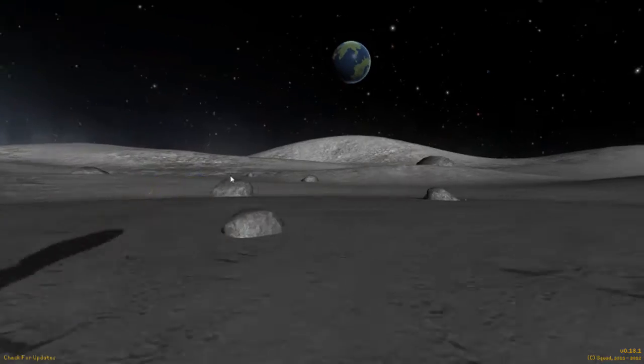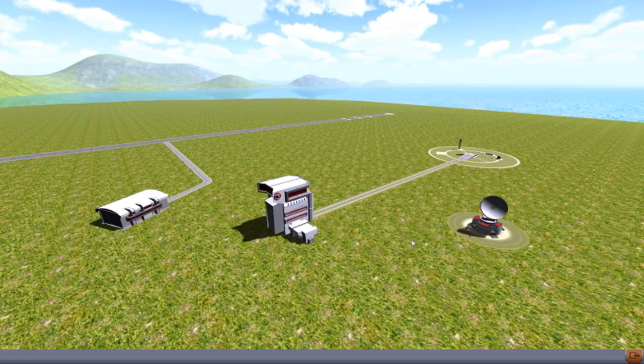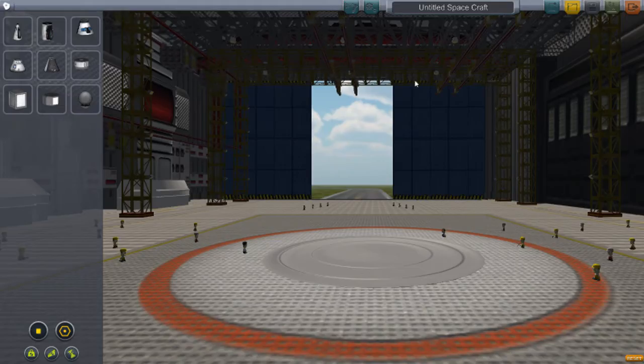Alright guys, welcome back to another video on Kibberspace Program. I'll just be showing a whole lot of small designs I've been working on.